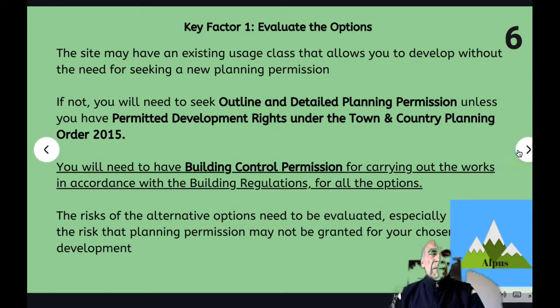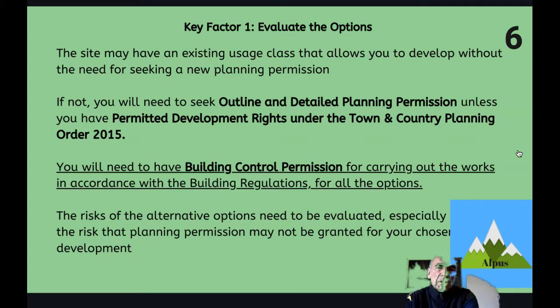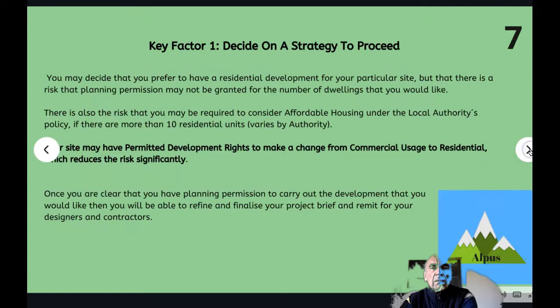You would want to evaluate the options that you have. You would normally need to seek outline and detailed planning permission unless you have permitted development rights under the Town and Country Planning Order 2015. In any case, you need building control permission for carrying out works in accordance with the building regulations, irrespective of whether you have permitted development rights. If you do have permitted development rights, it reduces the risk, and you may decide to proceed without seeking an option to purchase on the site, which is one way of mitigating the risk.